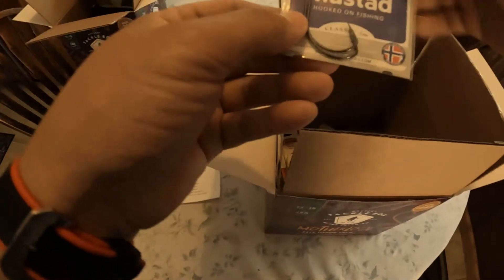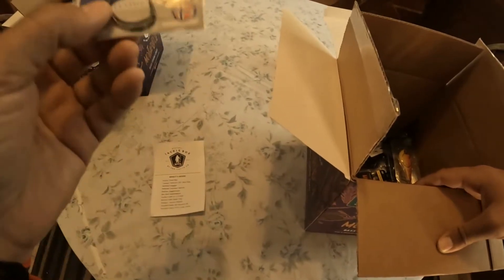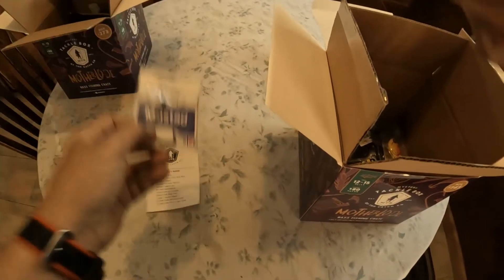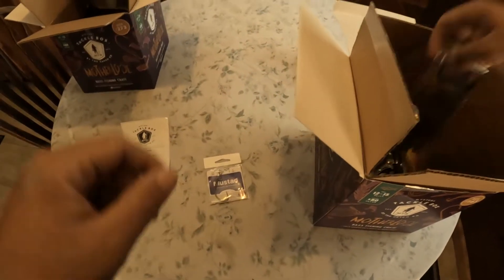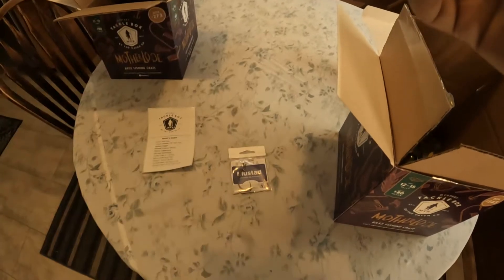Oh, what's inside? Only two Mustad hooks — come on — but not bad though, these are pretty sharp hooks, 4-0 size. What do we got here — shad tail, three inch. Never seen these, never tried these.